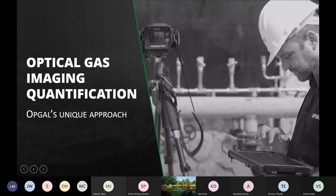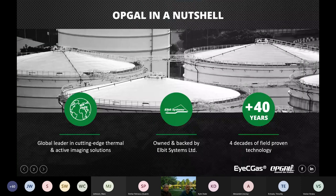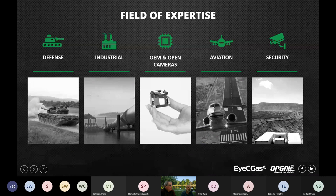In a nutshell, we're one of the leaders in thermal imaging manufacturers around the world. We're owned by Elbit Systems and we bring over 40 years of field-proven technology. Our field of expertise is thermal imaging for the defense market, industrial — which is our department — open frame cameras, aviation, and security.